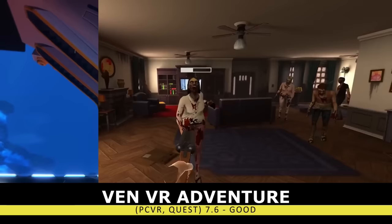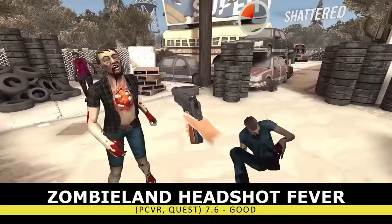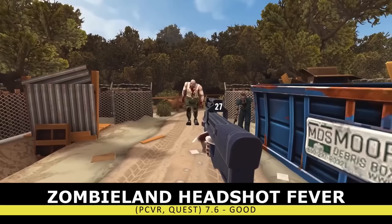A title that I thought would be lacking but actually surprised me was Zombieland: Headshot Fever. It's not quite an on-rail shooter or a wave shooter, but it plays like the classic House of the Dead titles. You'll enter a room, have to clear it of enemies, and then proceed forward. There are new weapons and upgrades to unlock, and there's a high emphasis on replayability. If your goal is just to pick up a fun shooter, you could do a lot worse than Zombieland: Headshot Fever.